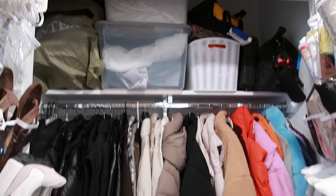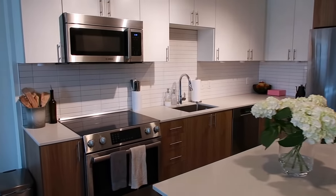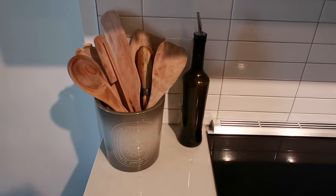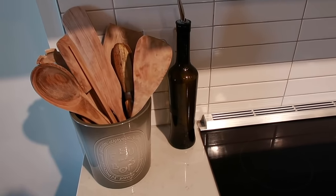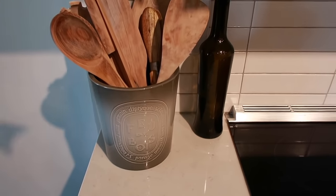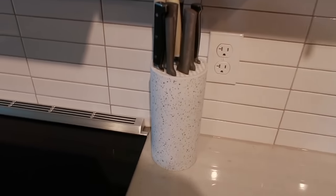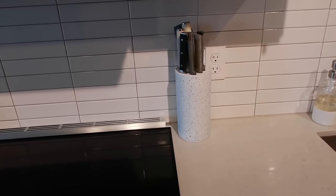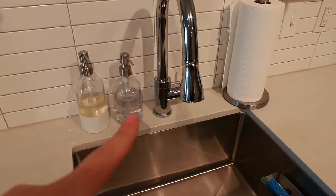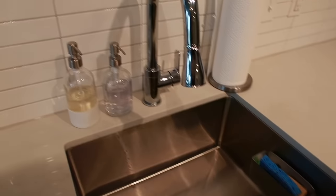Our coat closet is right at the front of the apartment as well — it just has a bunch of extra linens, coats, shoes, and Polly's stuff. Moving on to the kitchen, we try our best not to have a lot of stuff on the counters. Next to the stove we keep our utensils — we just bought a bunch of wooden utensils from World Market because I like the way they look. This is a thrifted Diptyque candle jar that I use to hold them, and we just have a little olive oil dispenser. This knife block fits a ton of different knives and is from Amazon. Around our sink we have dish soap, hand soap, and paper towels — these two holders are from Grove Collaborative, so you can get those at Target or online.